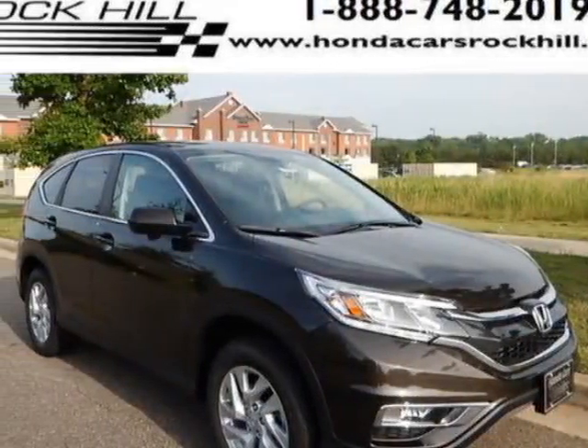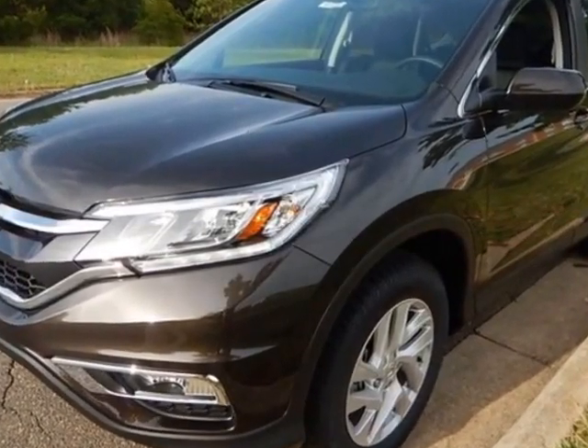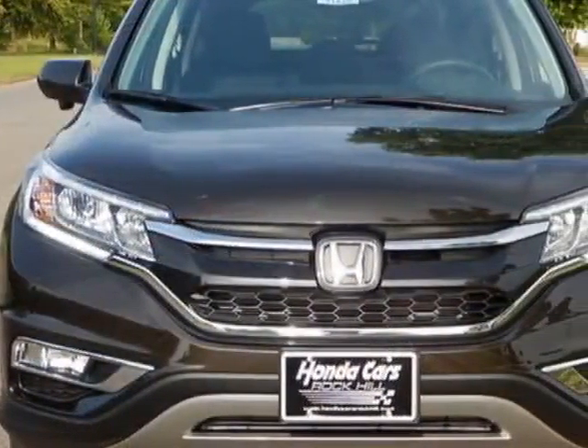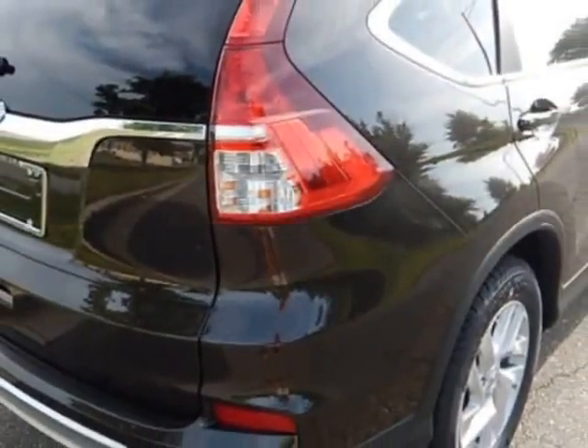Take a look at this new 2015 Honda CR-V. For your protection, this vehicle has a full factory warranty. This vehicle gets an estimated 27 miles per gallon in the city, and an estimated 34 on the highway.